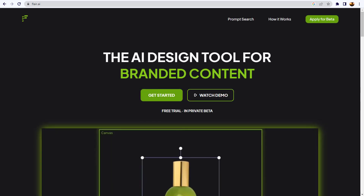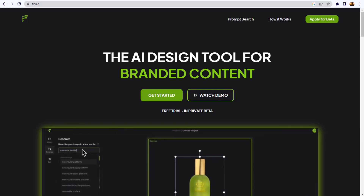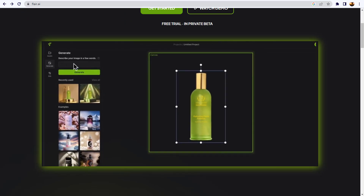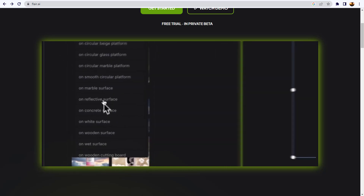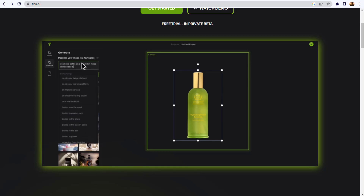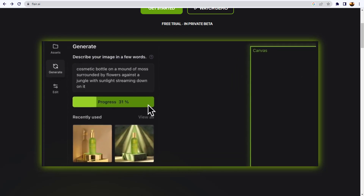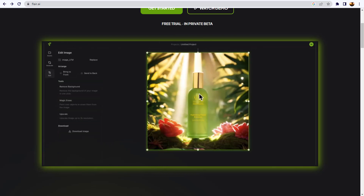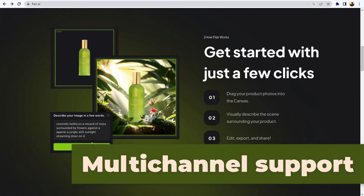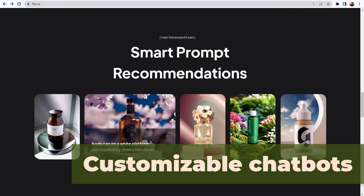Number five: Flair AI. Design branded content in a flash. Flair AI is an AI-powered customer service platform that helps businesses improve their customer engagement and support. Its AI-powered automation, 24/7 support, and multi-channel capabilities make it a valuable addition to any business. Key features include automated customer support, 24/7 customer service, multi-channel support, customer insights and analytics, and customizable chatbots.